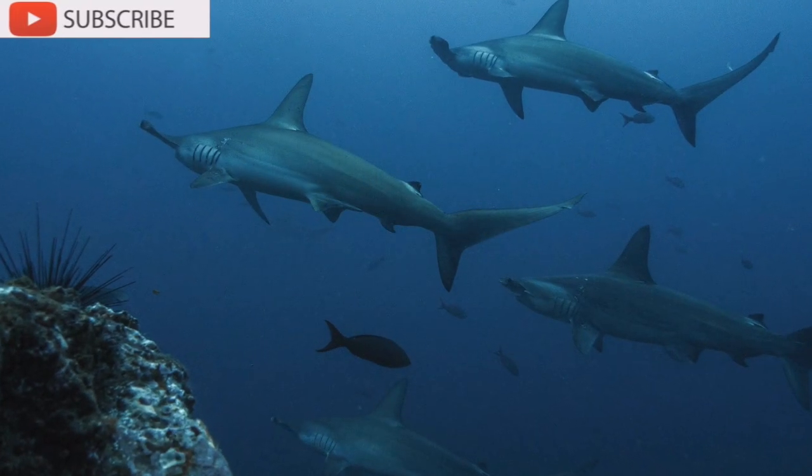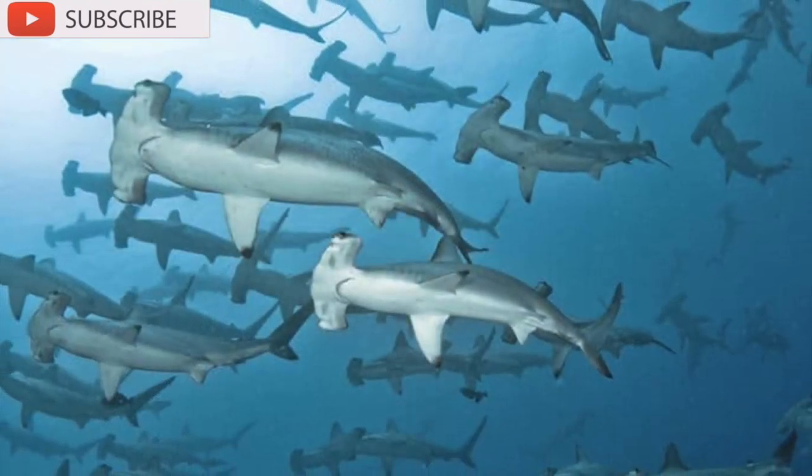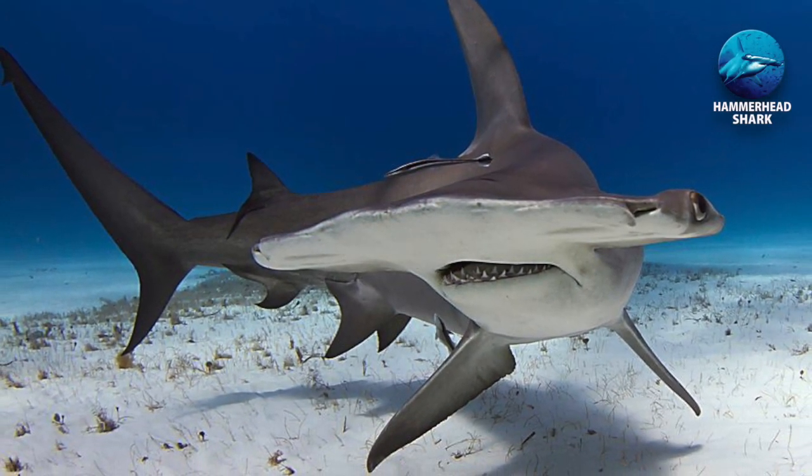They use their head as a weapon when hunting. They have been seen using their head to literally hammer down prey, using the blunt force of their heads to tire down prey, making them easier to catch.